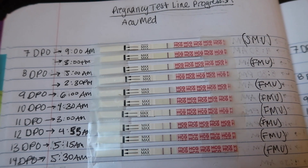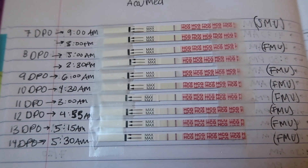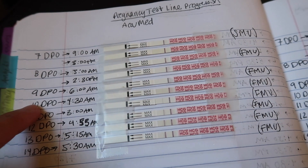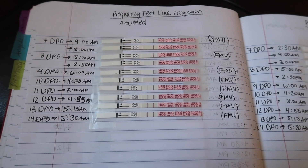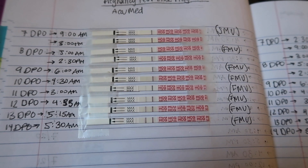By the evening of 8 days past ovulation you could definitely see it, and even more clearly at 9 DPO. It just continues to get darker, with my darkest test at 14 days past ovulation. I also had beta HCG blood tests from the doctor — at 10 DPO I was at 44, and at 12 DPO I was at 158, so it had tripled. The doctor said it was rising at a good rate, though she wasn't sure how I got a positive pregnancy test three days before that.